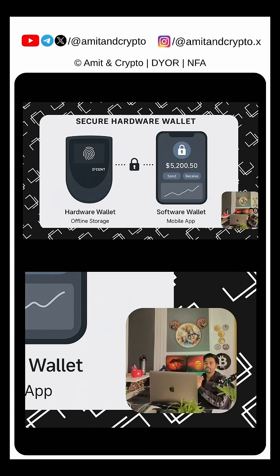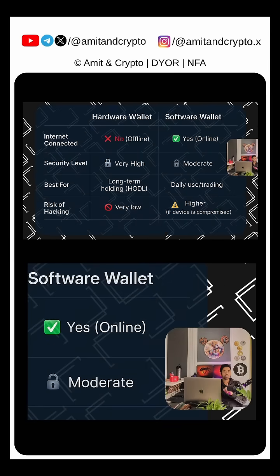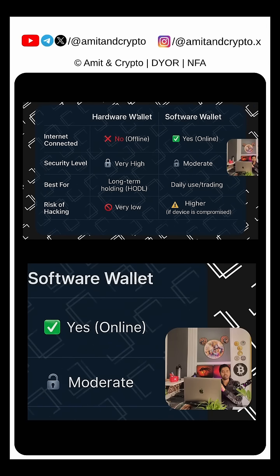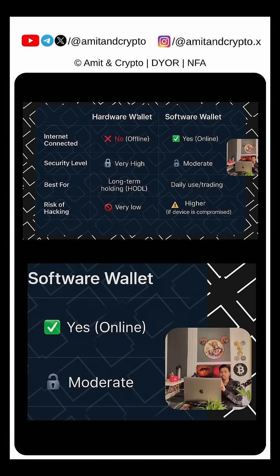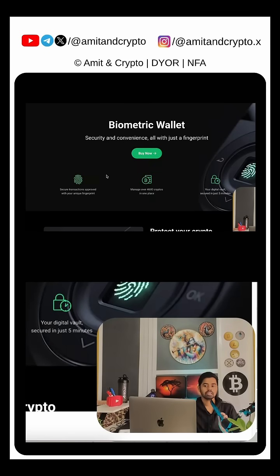There are multiple hardware wallets available and multiple software wallets available, but hardware wallets are more secure than software wallets. Is a hardware wallet connected to the internet? No, it is completely offline. A software wallet, on the other hand, is online.